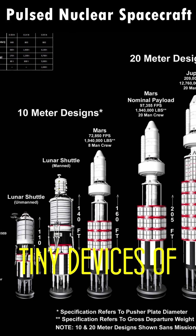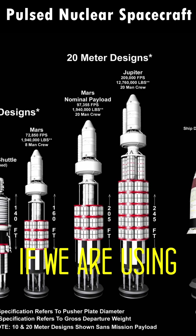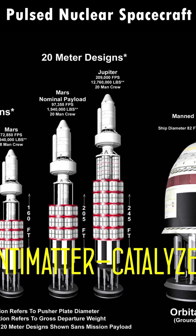These may be very tiny devices of under a kiloton of explosive power, or even smaller if we are using more exotic fissiles or antimatter-catalyzed fusion.